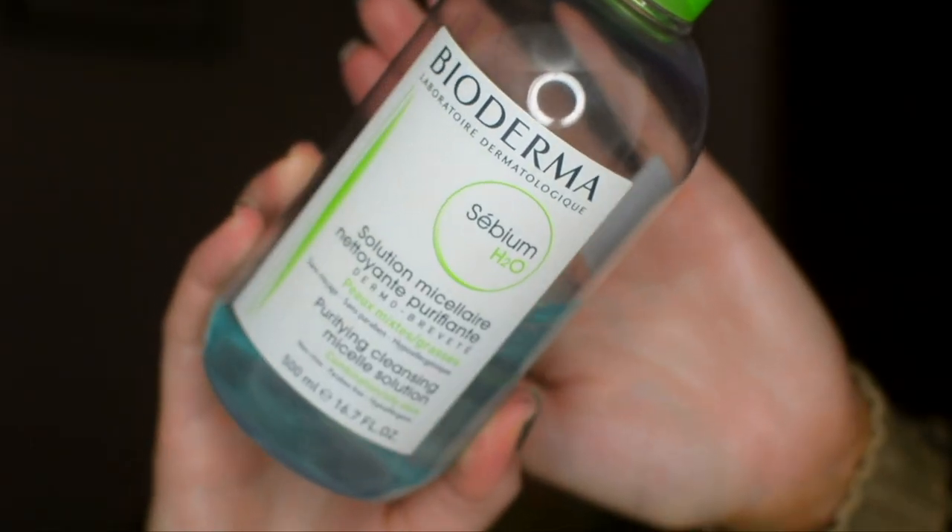I use these last two products kind of in conjunction with one another. The first product I go in with is the Bioderma Micellar Water — the one for oily skin. I really love it. I'll take it on a cotton round after I've already washed my face and go mainly over the more porous areas, like where I have really big pores, so mainly in my T-zone. Then I'll go around the outer perimeter to make sure I got all the makeup off, especially in my hairline. When I go in with this, it just guarantees every inkling of anything in my skin is now removed.